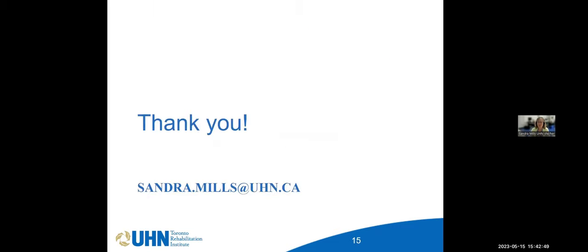That was a lot of information in a very short period of time. Thank you everybody for listening.